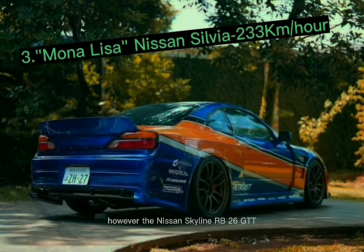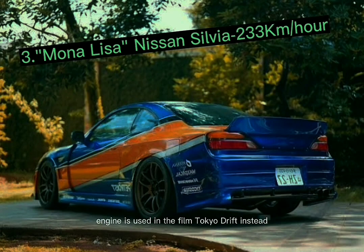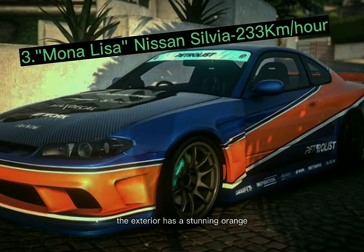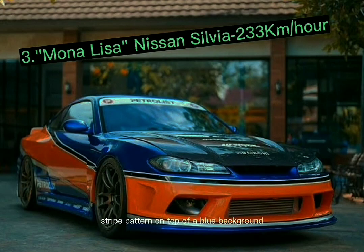In the film Tokyo Drift, the Nissan Skyline RB26 GTT engine is used instead. A body kit and unique drifting tires were added, and the exterior features a stunning orange stripe pattern on top of a blue background.